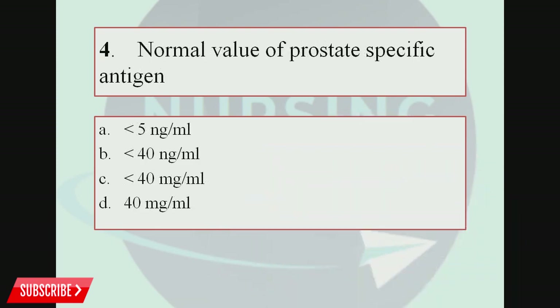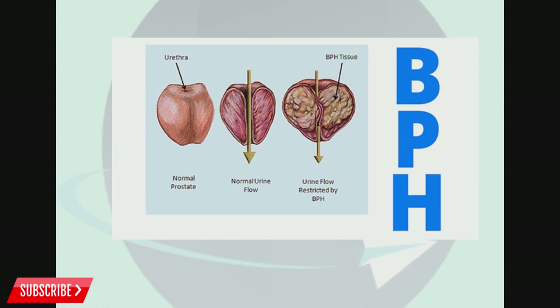Question number 4. Normal value of prostate specific antigen (PSA): Option A, Less than 5 ng/ml; Option B, Less than 40 ng/ml; Option C, Less than 40 mg/ml; Option D, 40 mg/ml. The correct answer is less than 5 ng/ml. PSA is a substance produced by the prostate gland, and elevated PSA levels are seen in prostate cancer, prostatitis, or enlarged prostate.